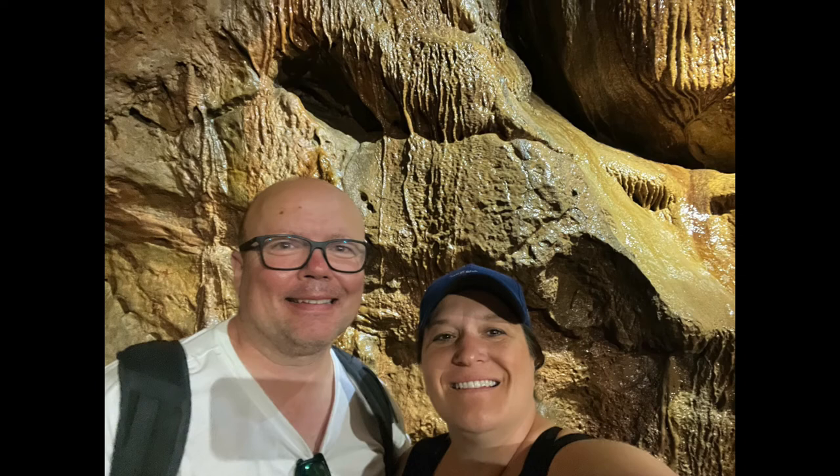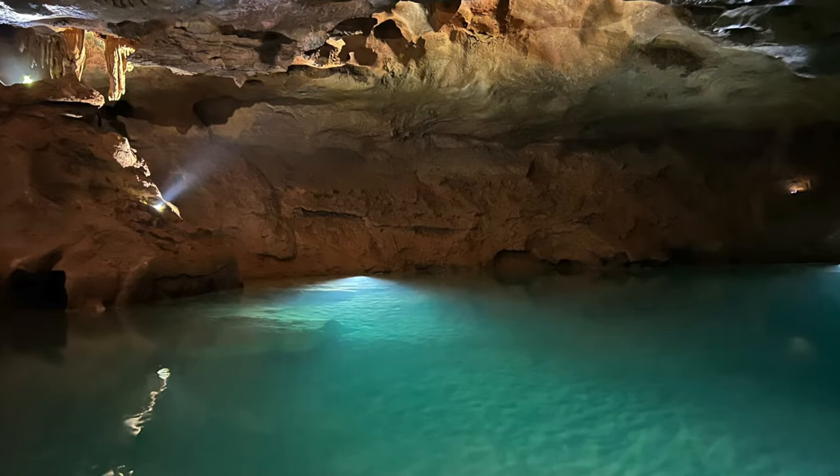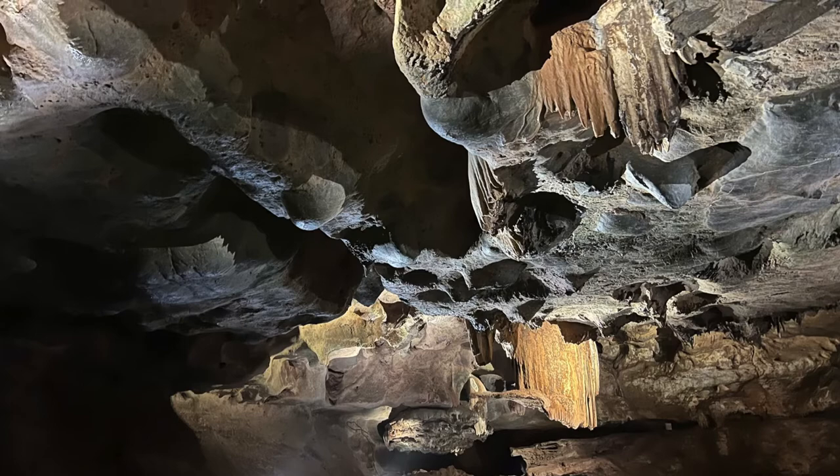Just north of Valencia are these cool Coves of St. Joseph, as it's called. There are these caves and rock formations with water, with stalactites. And if you love geology or just love taking very unique photos, this is a cool place to do it.